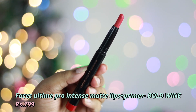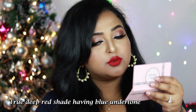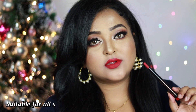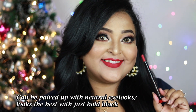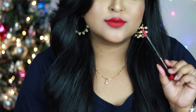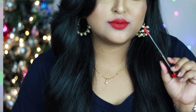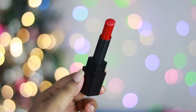Next is Faces All Time Pro Intense Matte Lips Plus Primer in Bold Wine — one of the richest reds in my collection. It's a true deep rich red with blue undertone. If you want one red for Christmas, try Bold Wine — you won't regret it. Works on all Indian skin tones and looks best paired with a classic 90s bold black winged eyeliner. I absolutely love the formula.